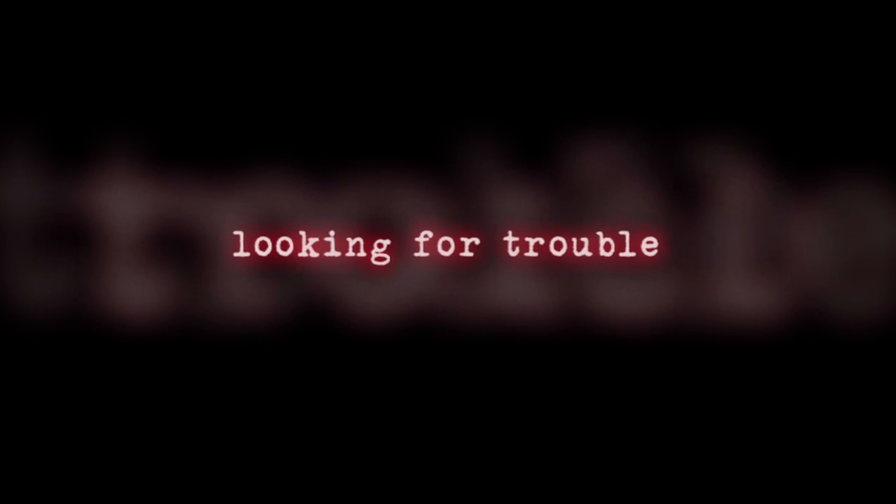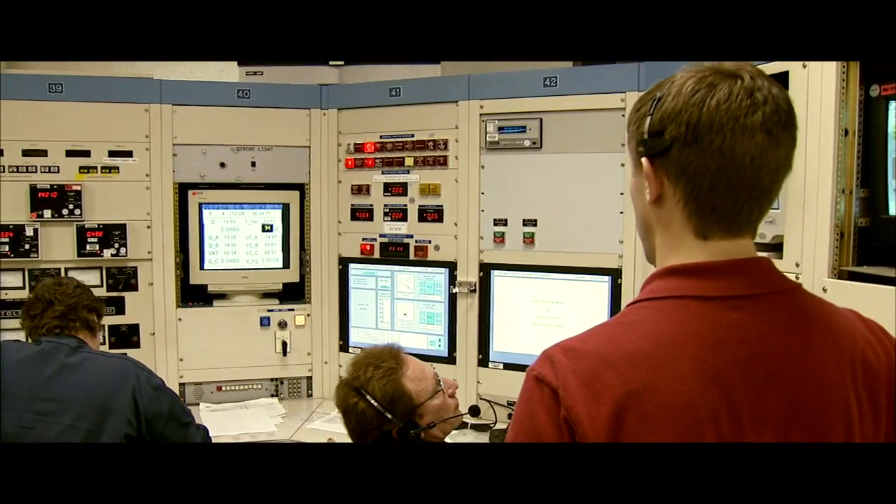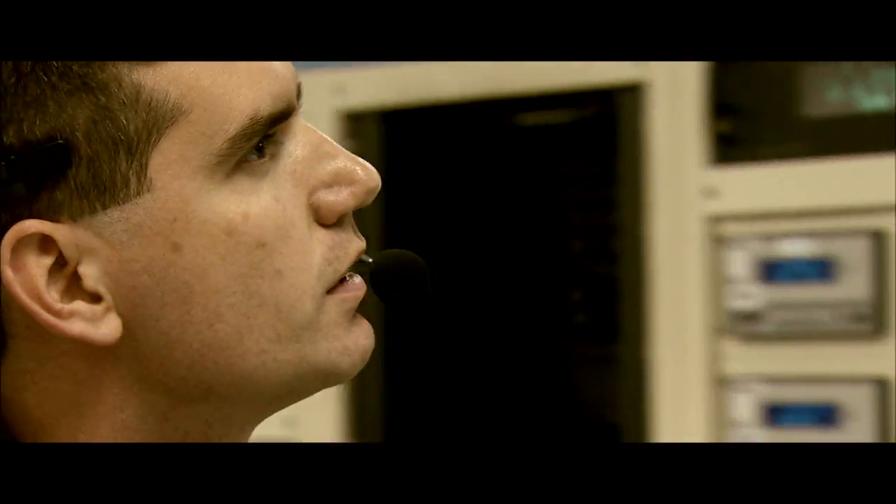Three, two, one, fire! Go ahead and shoot. Hit the E-stop. Control, do you copy? Roger that, thank you.